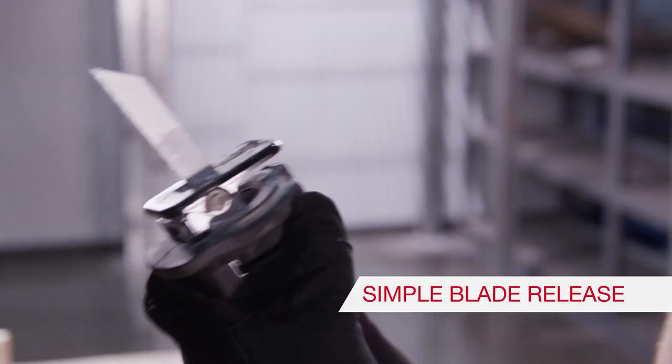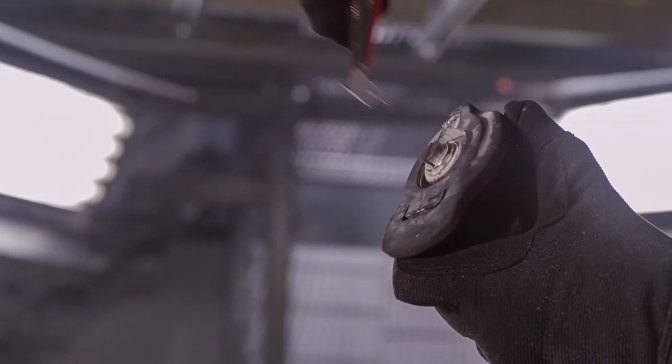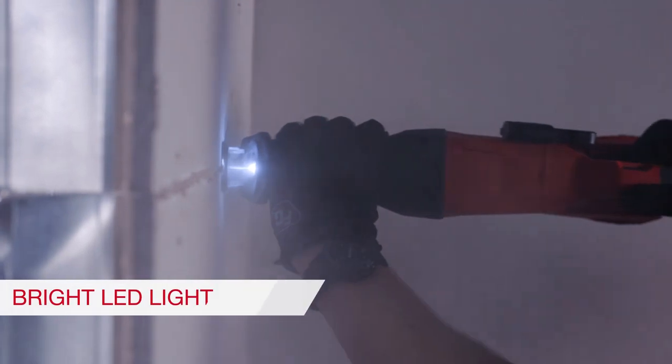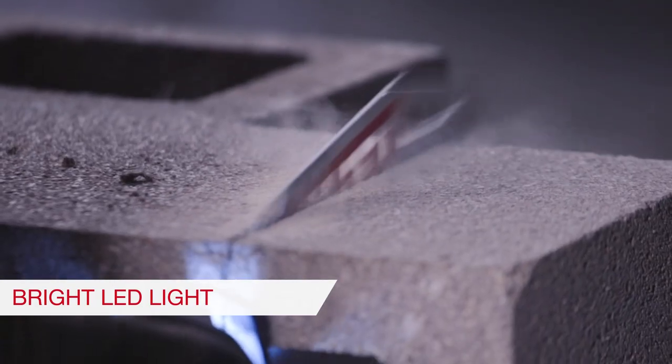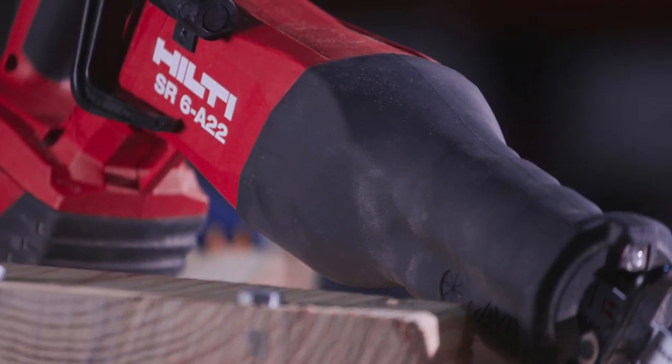The blade release lever is simple to operate, even with gloves on, making the removal of broken blades easier than ever. And a bright light on the front illuminates your workspace without shadows. These features come together in the SR6A22.